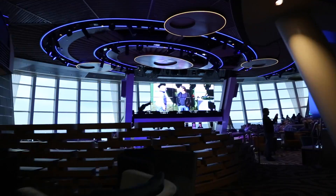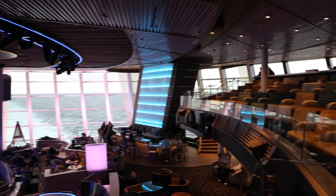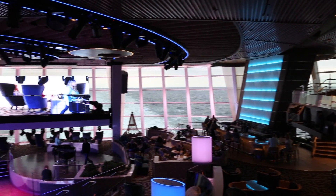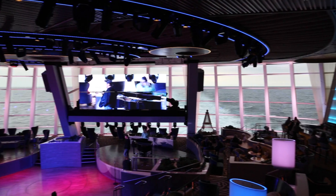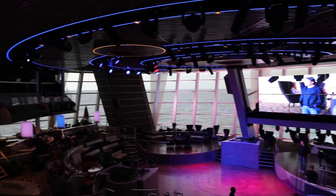We're in a room called 270. What's neat about this room — the coolest technology in the room itself is the 270-degree view of the ocean, which you can see here. It starts over here and turns all the way around, giving guests a view of the ocean that they've never seen on a typical cruise.